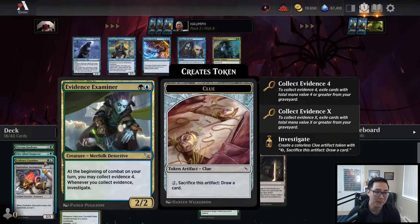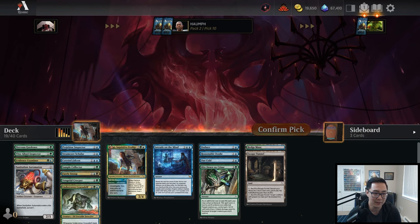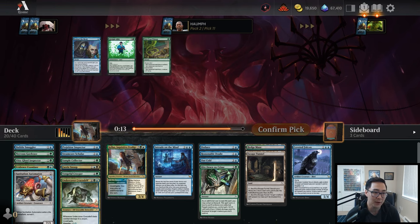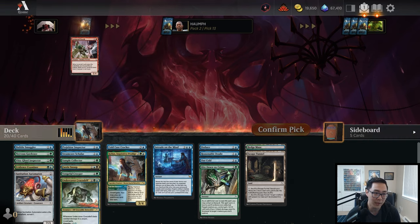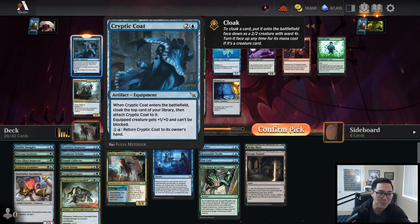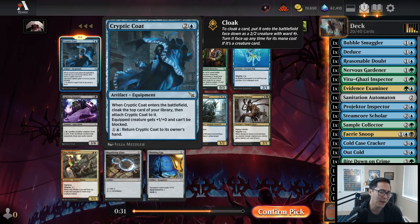Evidence Examiner — eighth pick! I almost missed that too. Wow, that is amazing. This is one of my favorite uncommons in the set and I'm really really happy to have it. Between Forensic Gadget and Coveted Falcon, I'll take the Falcon — hopefully I don't have to play it. I'll take Bubble Smuggler — I like having one copy of Hotshot Investigators in most decks, but I think there's still a small chance I won't pick up enough twos, so I'll take the Smuggler. Cold Case Cracker tabled and this deck is looking awesome — 18 playable cards.